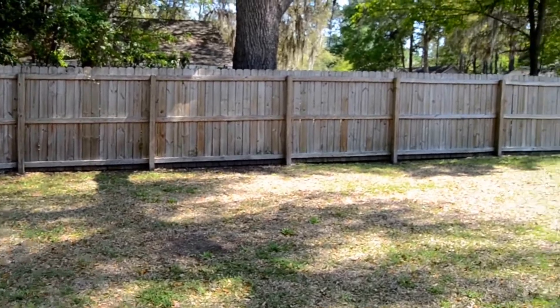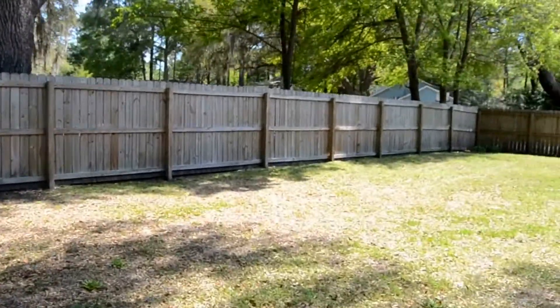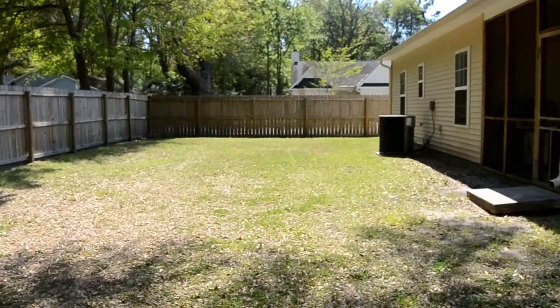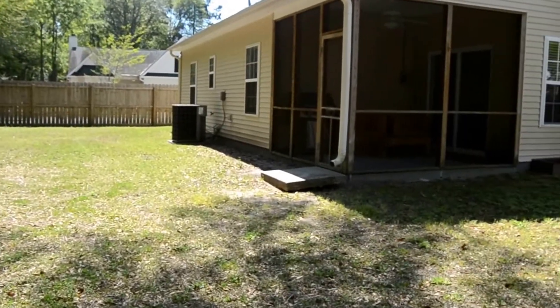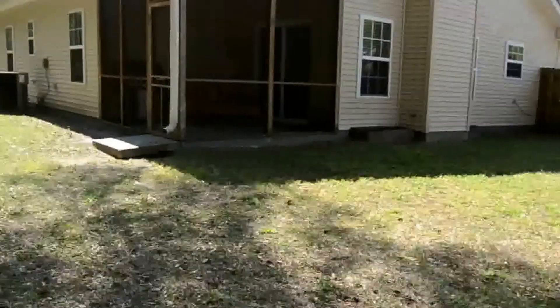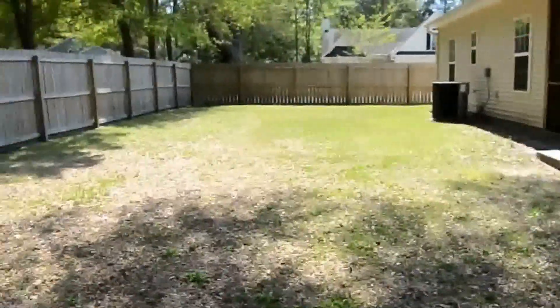Now we have the backyard — huge backyard, great place to entertain. Lots of room if you want to build a patio or anything you want to put out here.